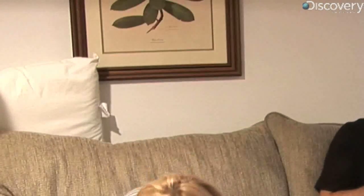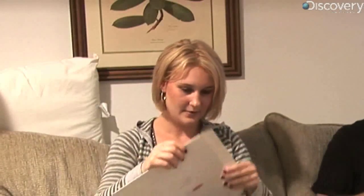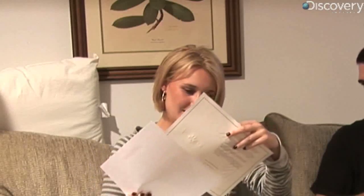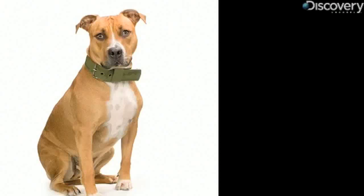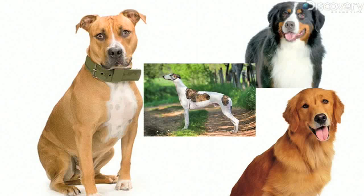Here come my results — and this is for drama. Oh my gosh. Wow. My dog is primarily a pit bull. His secondary characteristic is a Bernese mountain dog, and in the mix is a greyhound and Labrador retriever. He's only 25 pounds!